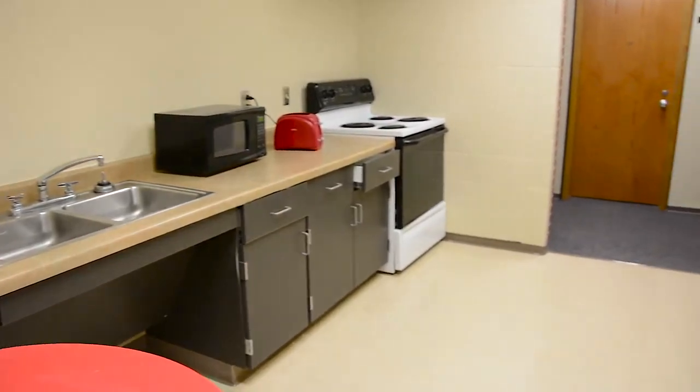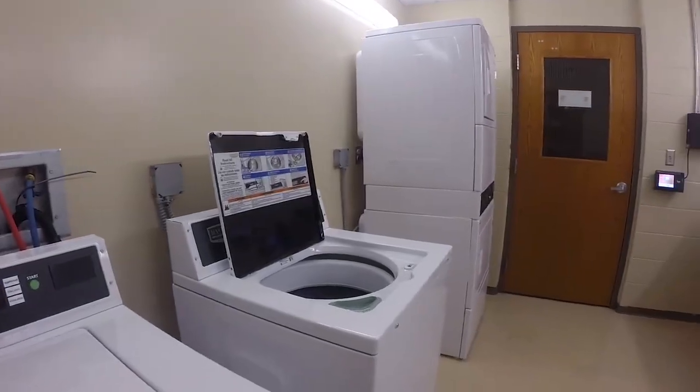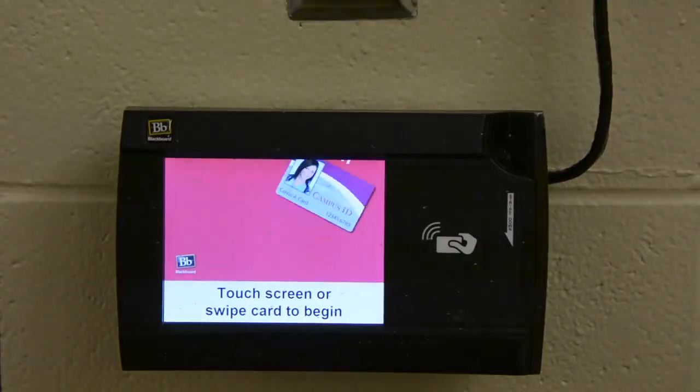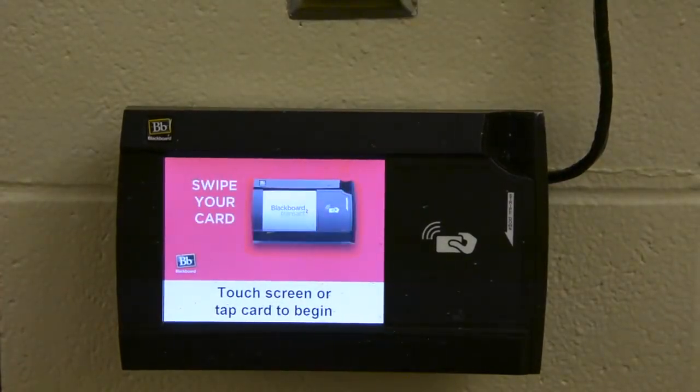On each floor there is a common bathroom with individual stalls, a small kitchenette, and a laundry room. All laundry runs off Coyote Cash from your Coyote Card. You can load your card through the MyU portal.